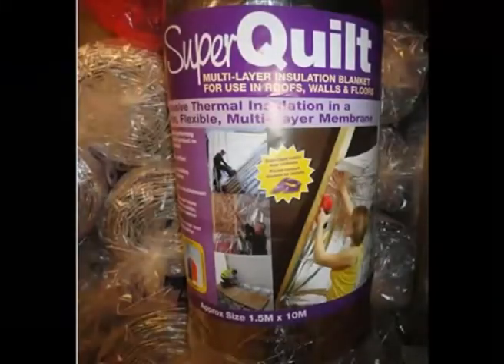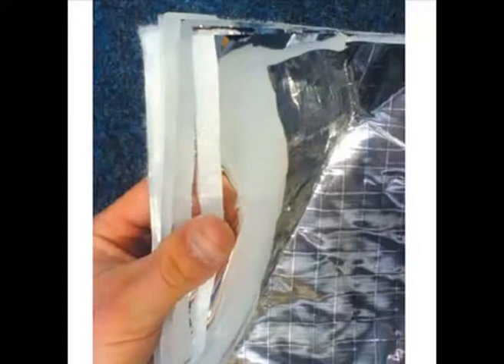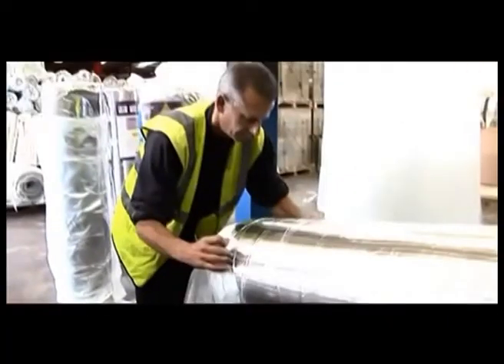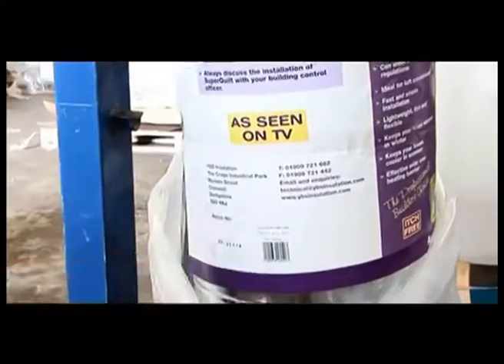SuperQuilt is the highest performance BDA and NHBC Certificate of Multifoil Insulation in the world. YBS SuperQuilt has been developed, designed and manufactured in the UK. It is now available with direct delivery to 21 European countries within 5 working days.